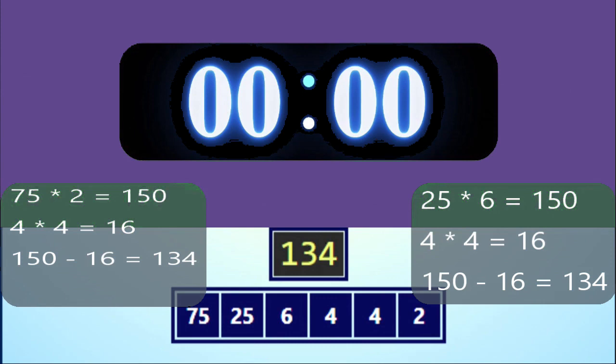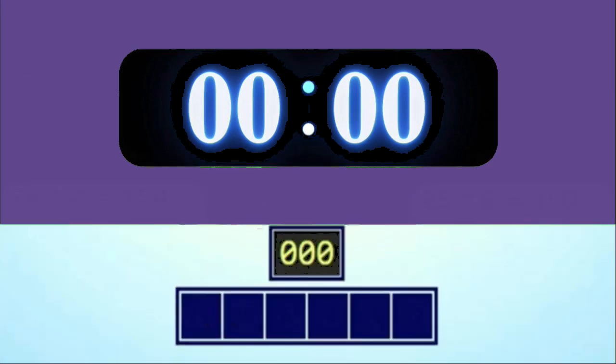Another solution: 25 times 6 equals 150, 4 times 4 equals 16, and 150 minus 16 equals 134. Okay, get ready because here come the games.